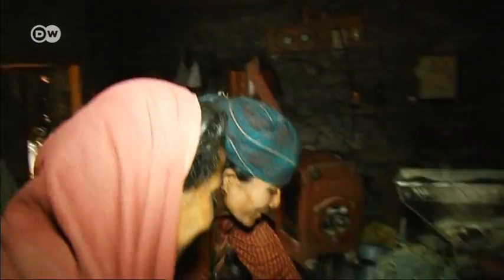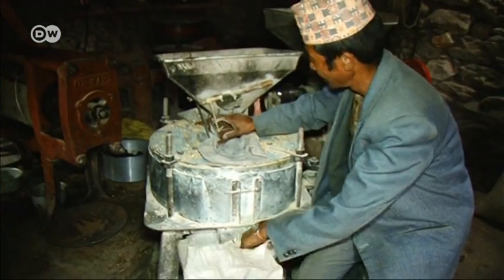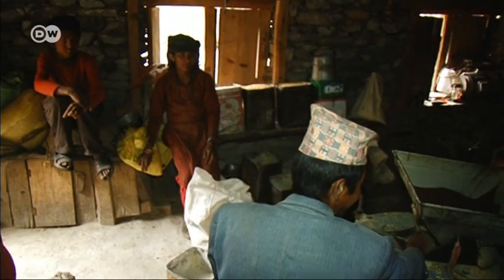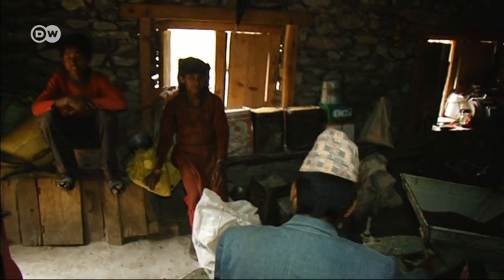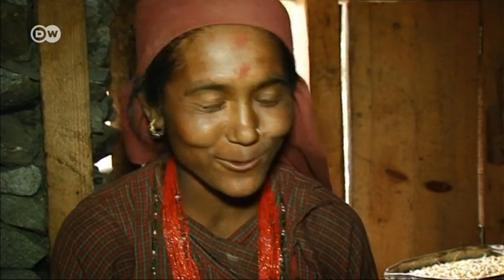The women in the village also profit from the new technology. Women are traditionally responsible for processing the harvest in Nepal. One woman says: "The new mill has changed our lives. Because it can do so much, we don't have to do everything by hand anymore. So we have more time for our children."